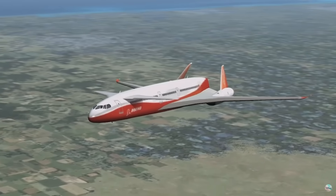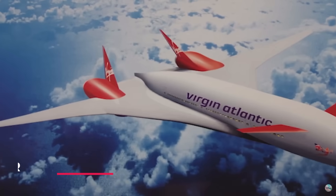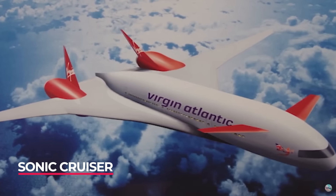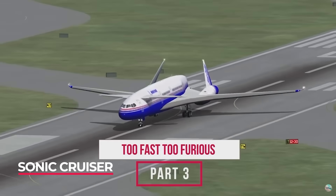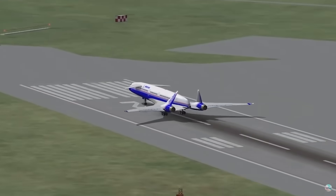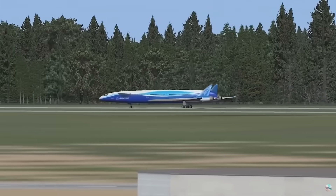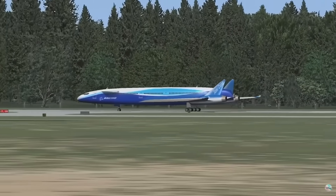The Boeing Sonic Cruiser was ushered in in 2001 and was able to fly faster than conventional aircraft of the time. Seen as an opposite move to the Airbus A380 in the market — going faster rather than carrying more passengers — this plane would eventually evolve into the 787, losing its speed advantage but maintaining its more fuel-efficient ethos.